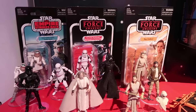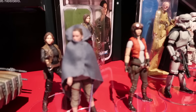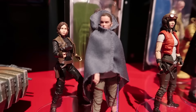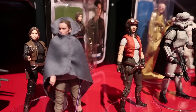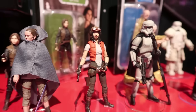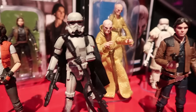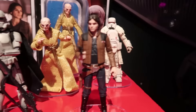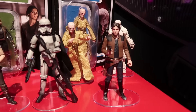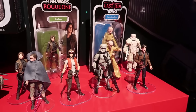Here's everything they had on display at the show for this particular lineup — a great mixture of stuff from both the new movies, some original trilogy stuff, and even some comic book stuff, which is very cool. You can see Dr. Aphra, there's a Snoke back there, even some figures from Solo like the new Range Trooper and Solo himself.